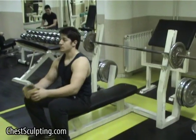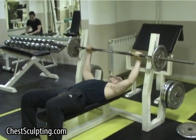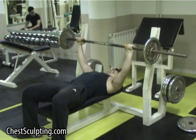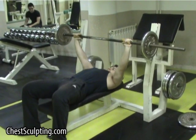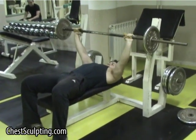The bench press. Hold the bar with an overhand grip, with your hands spaced wider than shoulder width apart. A wide grip allows you to target the outer portion of your pecs, helping to make your chest wider. While inhaling, slowly lower the bar to your chest. Without pausing, slowly push the weight away from your chest back to the starting position while exhaling. Pause for a brief moment at the top, then repeat.